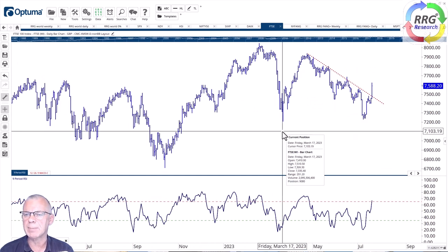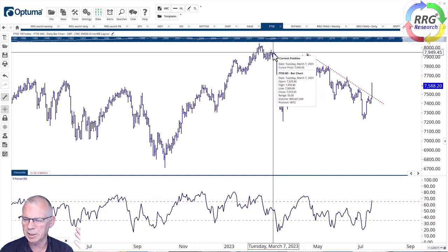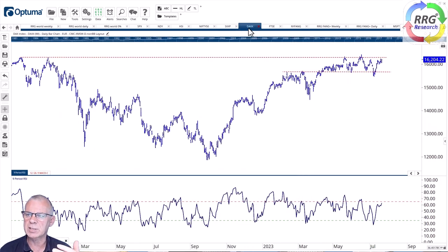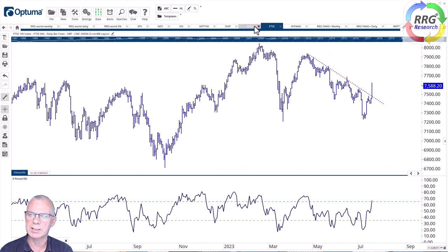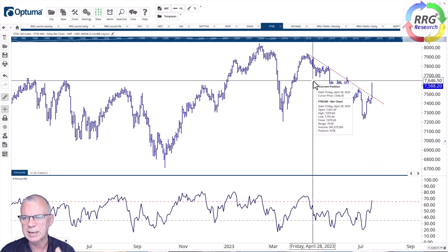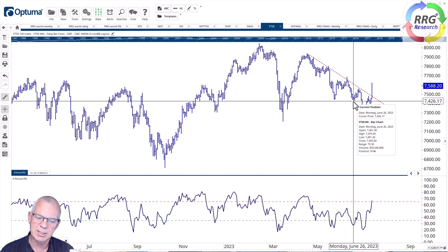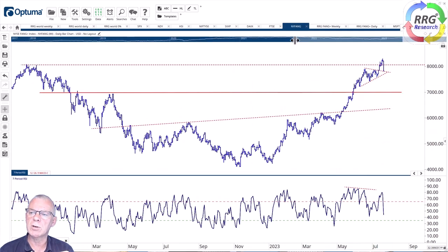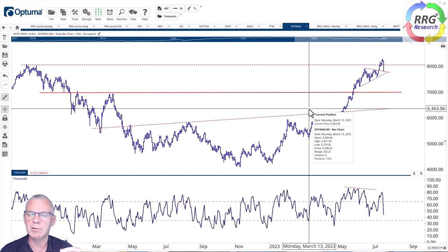Looking at the FTSE, it's a market that seems to be getting back to life. Pretty much all of this year the FTSE was characterized by a downtrend. But comparing the FTSE versus the DAX, the decision isn't difficult. The FTSE has now come out of that downtrend — it took out the falling resistance line and the previous high — so it looks as if we're getting into a rhythm of higher highs and higher lows for the first time in a very long time, making the UK market an interesting place to look for potential long positions.